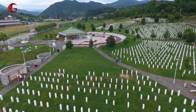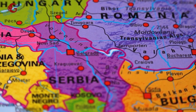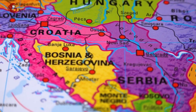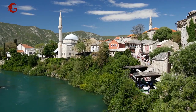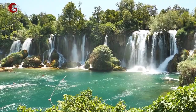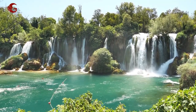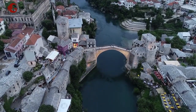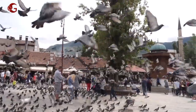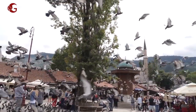Bosnia and Herzegovina shares a thin strip of territory along the Adriatic Sea with Croatia, Serbia, and Montenegro. Numerous mountains can be found throughout the country. The Dinaric Alps run along the western edge. Forests encompass half of Bosnia and Herzegovina's area, and natural springs may be found all around the nation. There are many fascinating spots to see, and the following are 10 locations to visit.